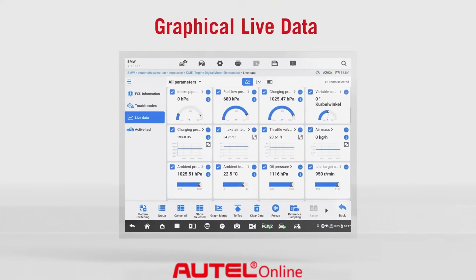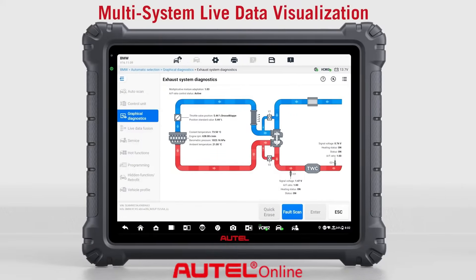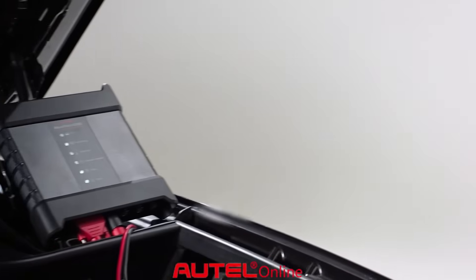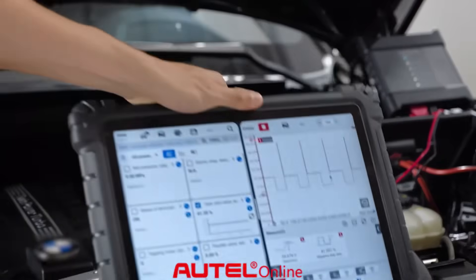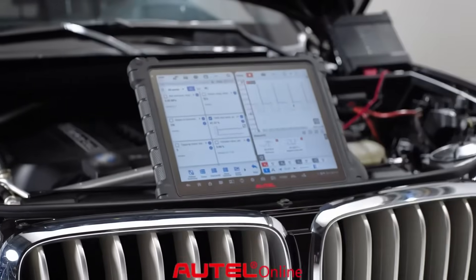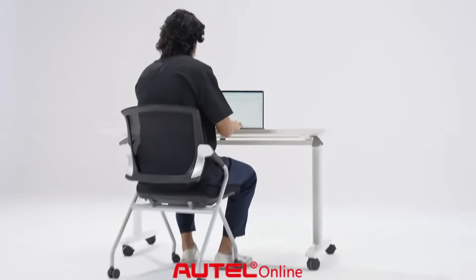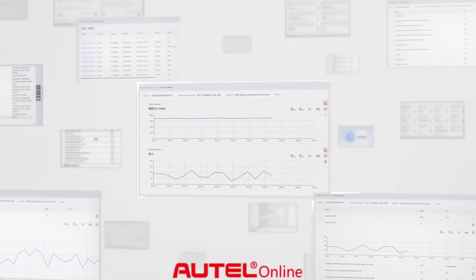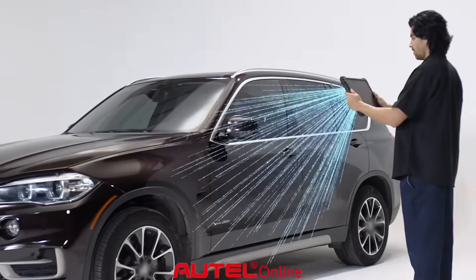Data-driven diagnostics with enhanced PID analysis for deeper insights. Real-time split-screen analysis — access the oscilloscope directly from the live data screen. Store, maintain, and share all pre- and post-scans, reports, and recorded live data on the Autel cloud.